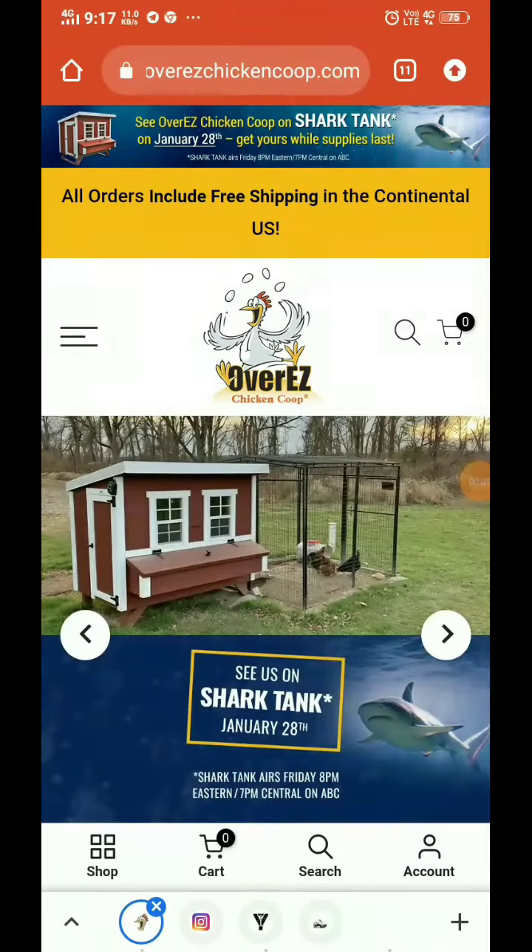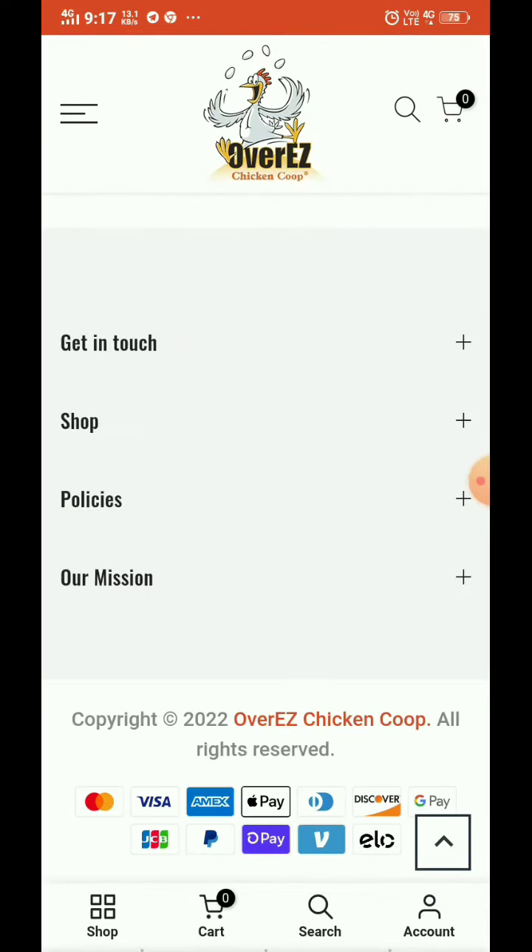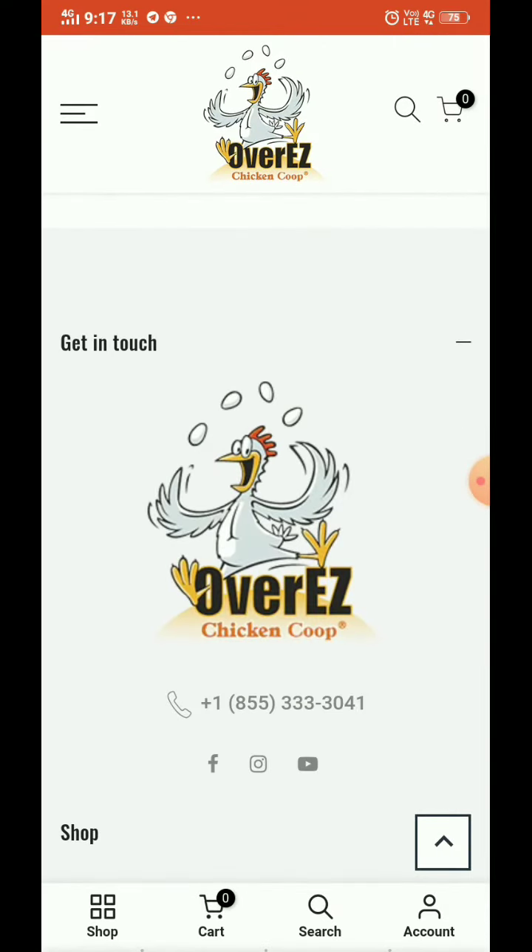I am going to show you if easychickencoo.com is a real website or not. First of all, in the contact section they have provided a phone number that's very reachable — I have tried this myself.